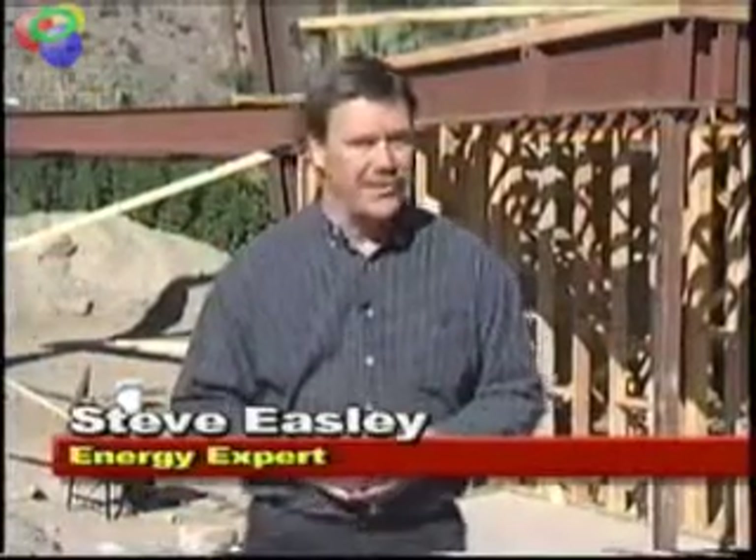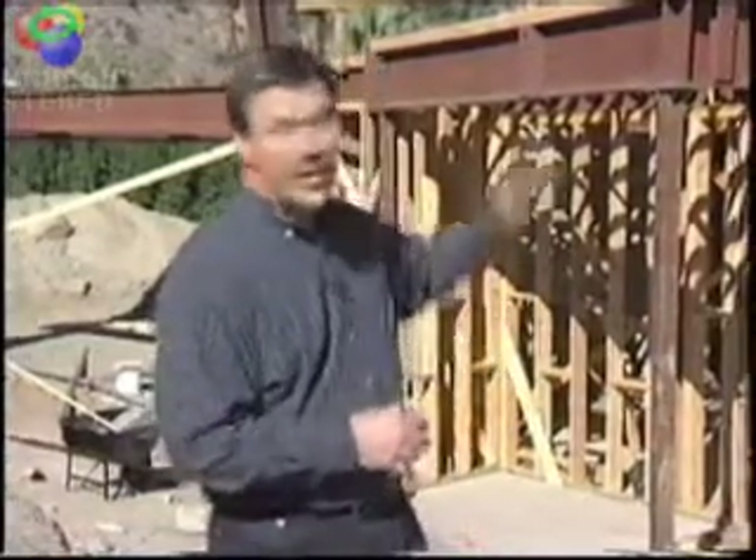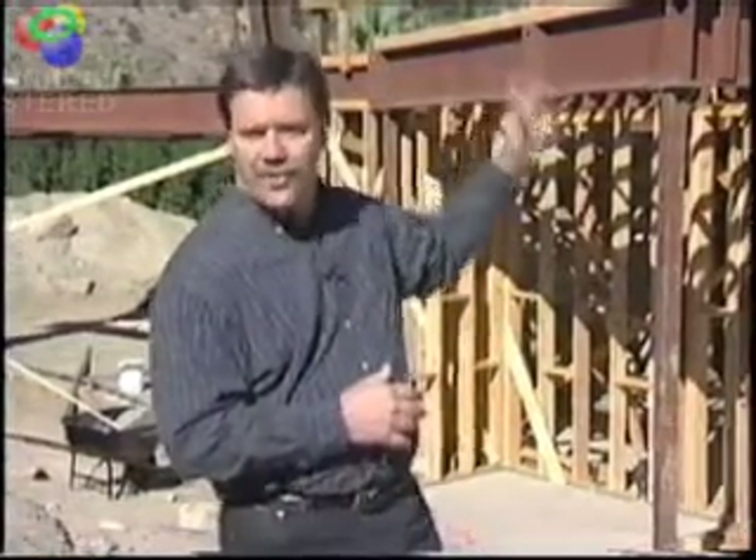Hi, I'm Steve Easley here at Bob Vela's Energy Wise House. On this project we're going to be showcasing a lot of new energy efficient technologies. One of the technologies we're going to be looking at are structural insulated panels, or SIPs, that are going to be installed on the second floor. The Energy Wise home selected R-Control panels. Let's go meet Mike Tobin from R-Control.